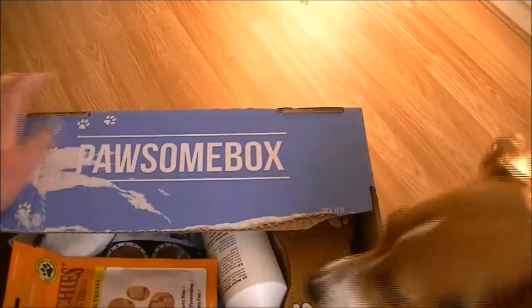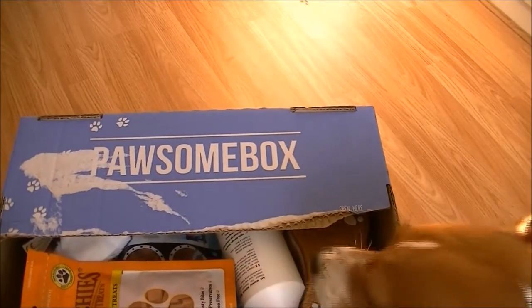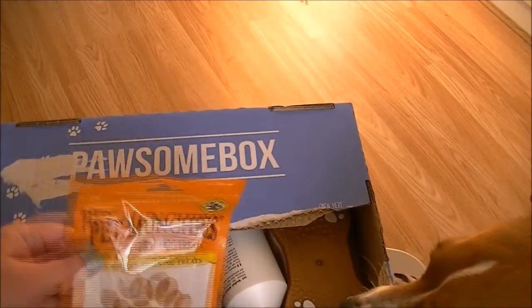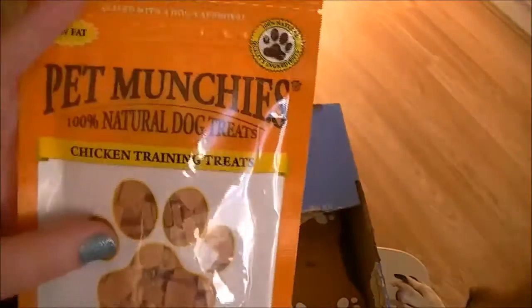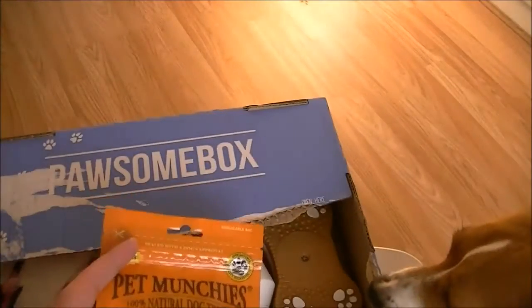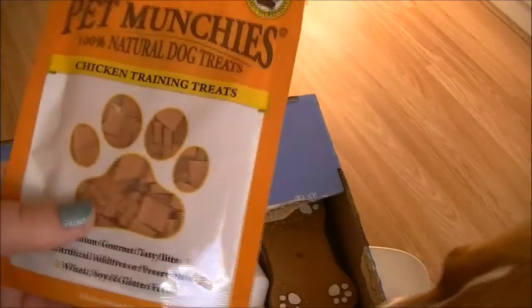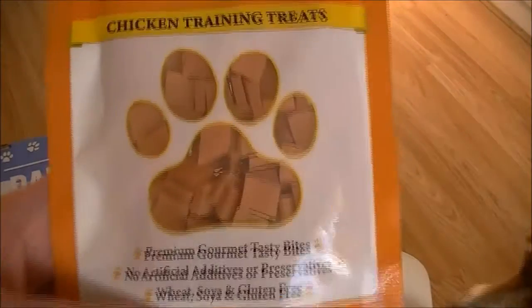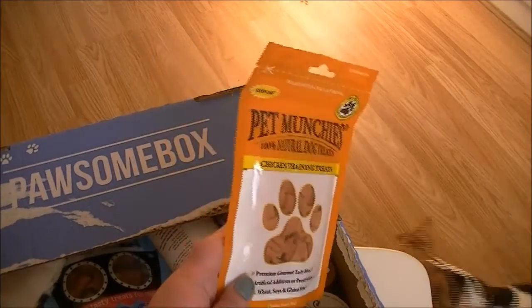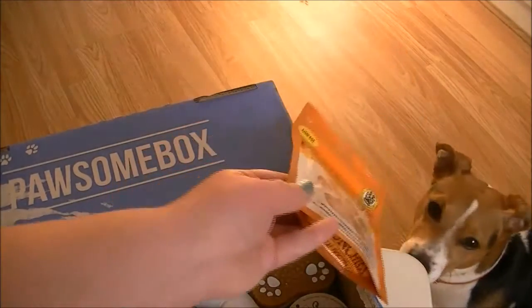Wow, look at all that stuff in there for you! First up, Pet Munchies — I'm sure she's had something like these before. I think she gets chicken breast fillet kind of things from this brand and she loves them. But these are chicken training treats — smell-less ones.